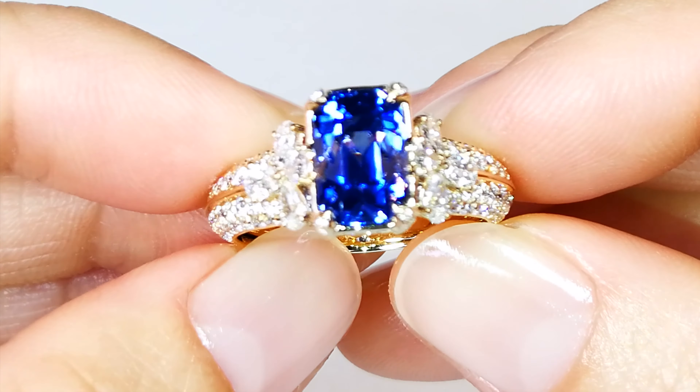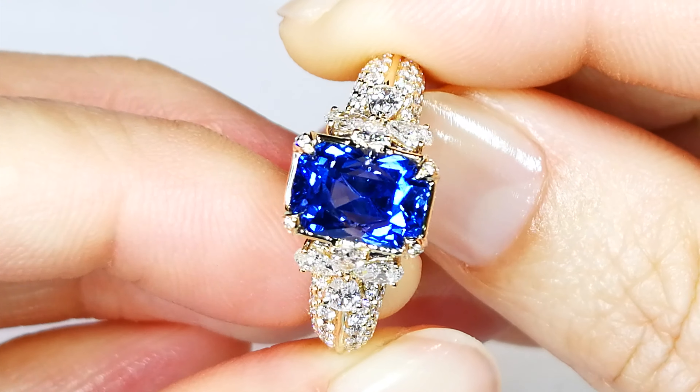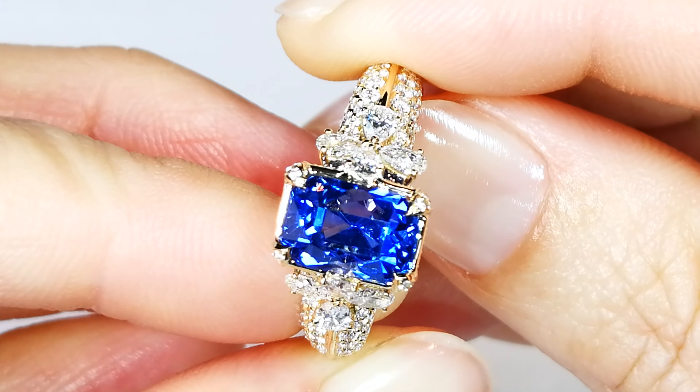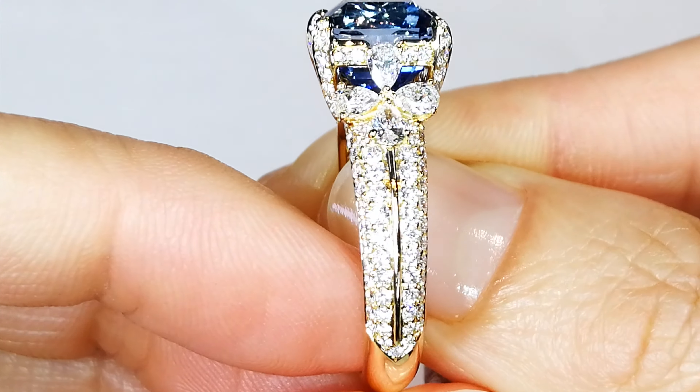She also has put 1.66 carats of significant size deep flawless diamonds around that piece. The pear shapes alone are over five digits a carat just to get the pear-shaped diamond. So this is a significant mount.